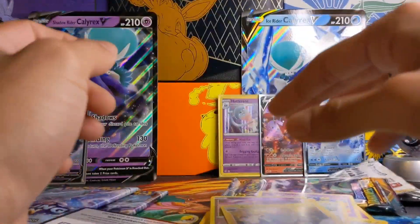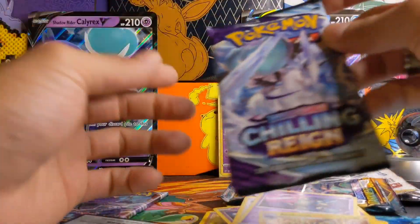Whiskash. I ran into a white code card in a Darkness Ablaze and a Chilling Rain build and battle box. We have Arctozolt Holographic which is okay.